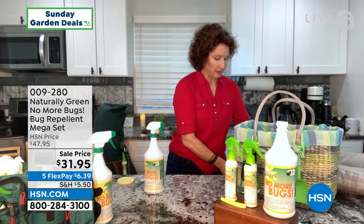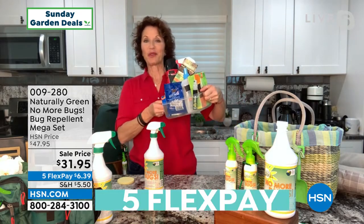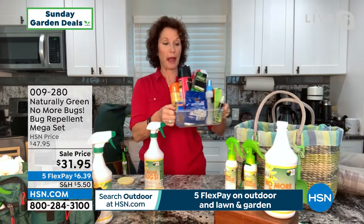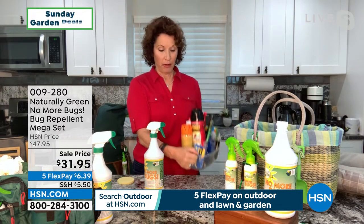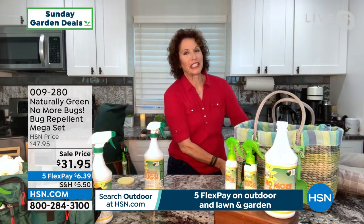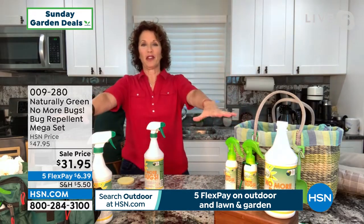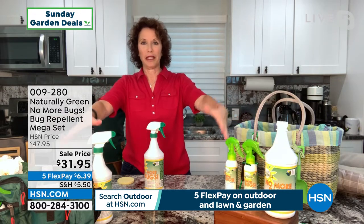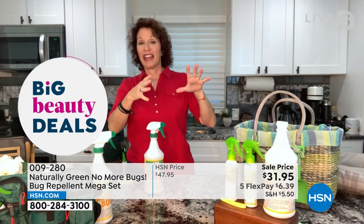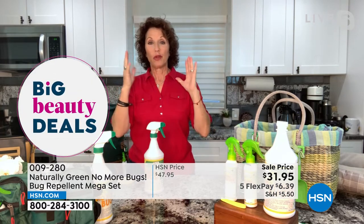This one product gets rid of all the different sprays, the bombs, the powders, the traps. You don't need any of this. And remember the little orange can growing up? I would just get hosed down because I'm one of those blood types that's all-you-can-eat for mosquitoes — the mosquitoes go right towards me. And now in Florida, it's those no-see-ums.